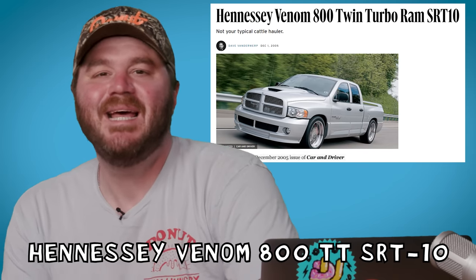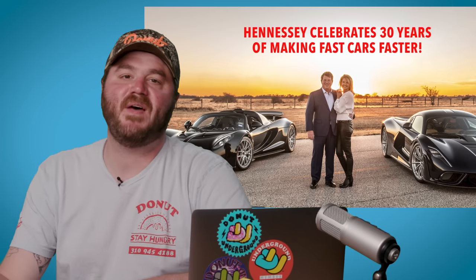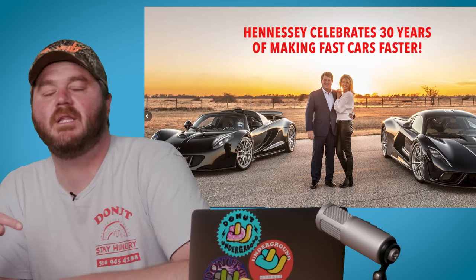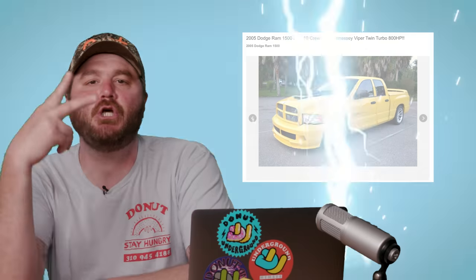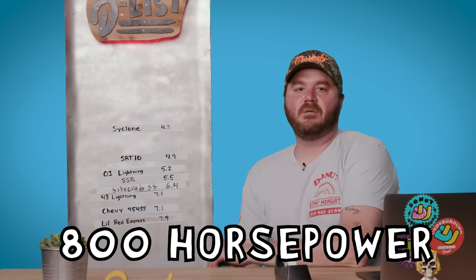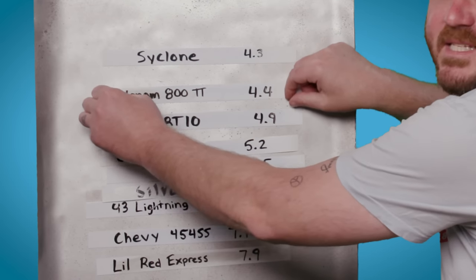Just a year after this monstrosity, Dodge would be beaten by a different company in their own truck: the Hennessey Venom 800 Twin Turbo SRT10. You might know Hennessey as the Texas-based tuning company that makes fast cars even faster. In 2005, they took the SRT10 and slapped two turbos on the V10, bumping power up to 800 horsepower, which helped this 5,400-pound beast get to 60 in 4.4 seconds. Hennessey builds brand new vehicles with a 36,000-mile warranty — that's why they're on the list.